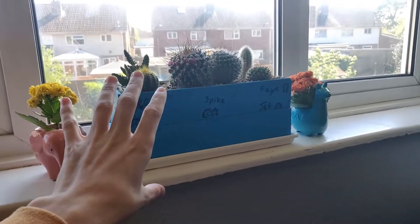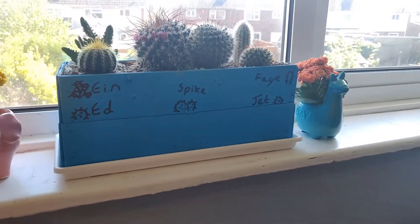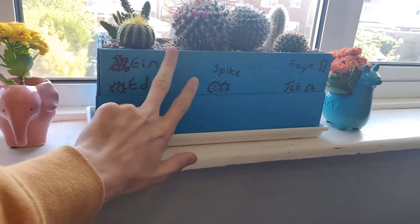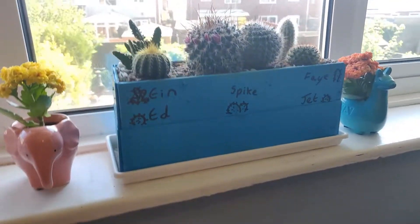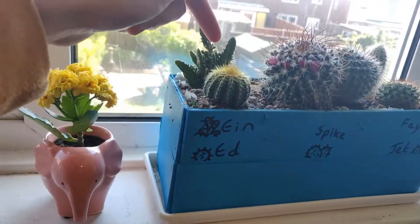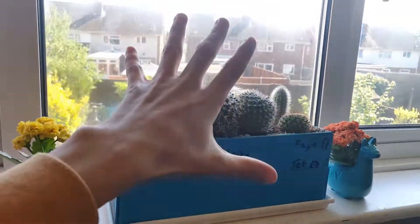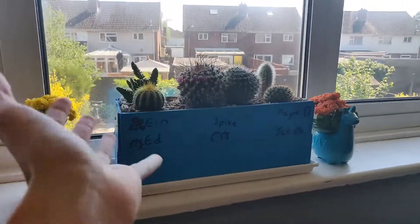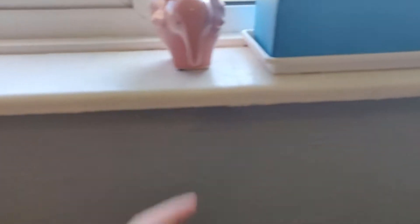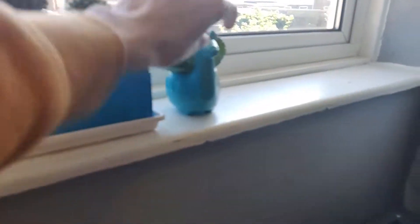This isn't really part of the setup but I've done this and I think it's super cute so I wanted to show you. I moved my cactuses into a plant pot I made myself — blue spray paint, made it from scratch. We've got Spike in the middle, Ed, Ein, Jet and Faye. I've also got Daisy and Billy as well.